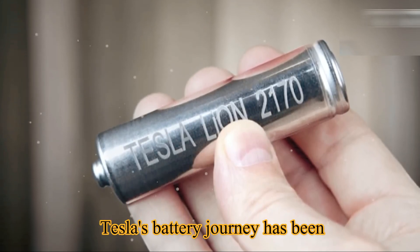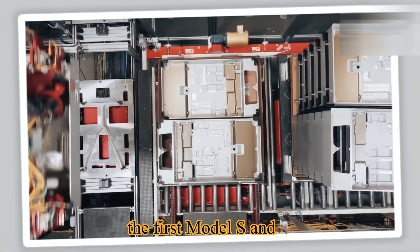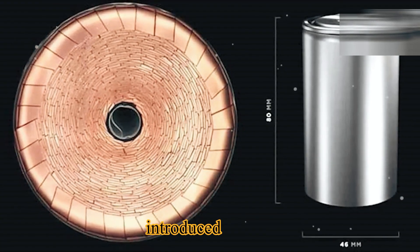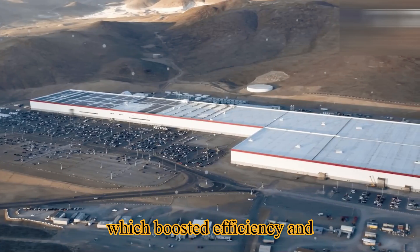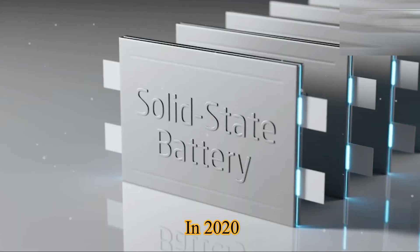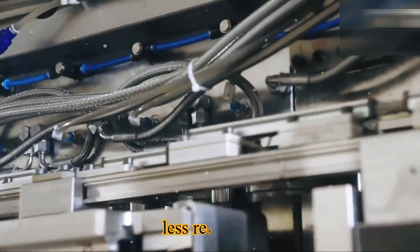Tesla's battery journey has been one of relentless reinvention. The early 1860 cells carried the first Model S and X. Then came the 2170 cells, introduced in 2017, which boosted efficiency and drove down cost for the Model 3 and Y. But Musk wasn't satisfied — in 2020 the world met the 4680, a radical redesign with no tabs, less resistance, and lower production costs.